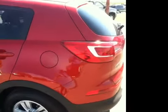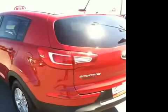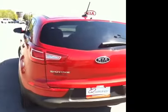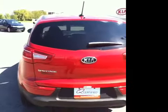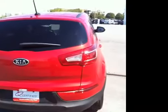This vehicle has been inspected by our certified technicians and is Q certified, which means a two year or 100,000 mile limited powertrain warranty is included. Also included is one year roadside assistance and an appearance protection package to ensure that your Sportage stays looking good.